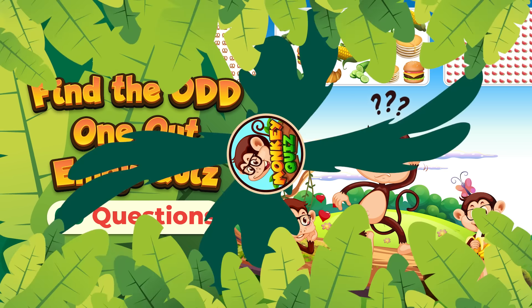Which emoji does not repeat? Here's the one that doesn't belong.